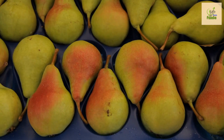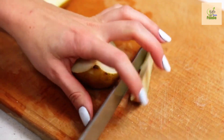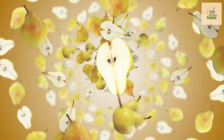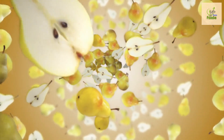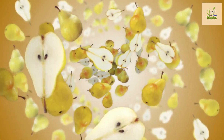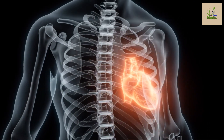Number six: pears. Next up we have pears. Just like apples, pears are rich in fiber and contain a good amount of vitamin C. The high fiber content helps slow down digestion and the release of sugars into the bloodstream, preventing blood sugar spikes. Pears are also known to promote heart health and aid in weight management.